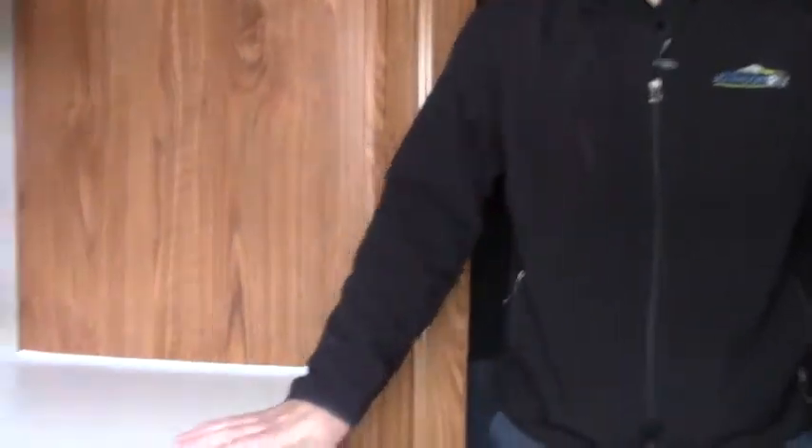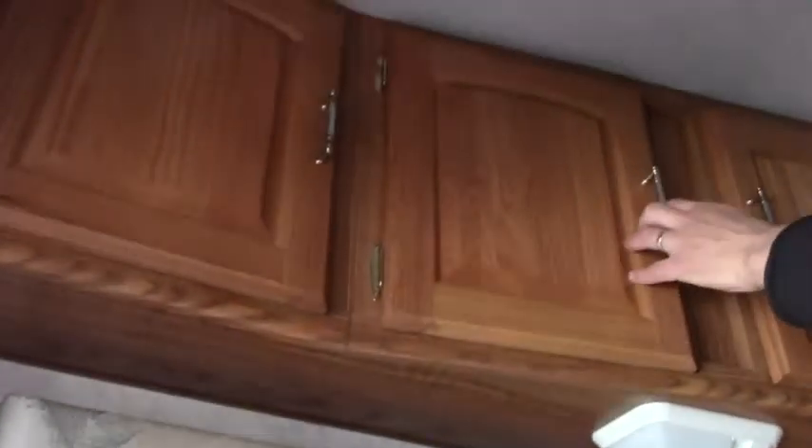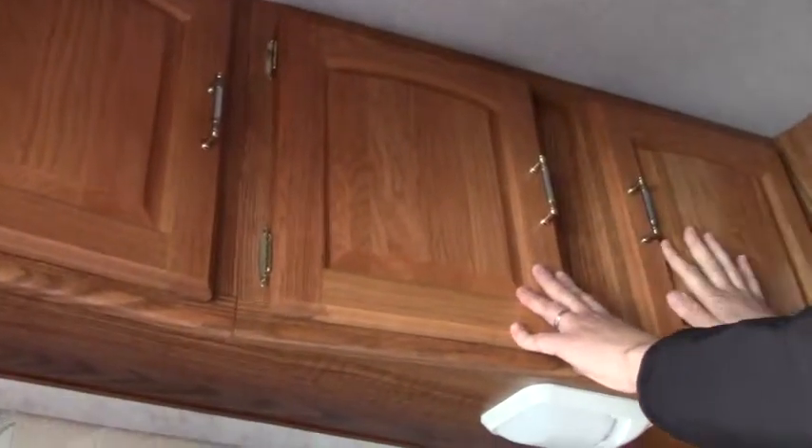Welcome inside the 2001 Fleetwood Caribou 11J. Starting on the left side as you come in, we have a nice desk with lots of storage below and above it — very nice hardwood storage cabinets with raised panel doors. Moving to the corner, we have our bathroom, with our toilet and a nice sink with a medicine cabinet above.